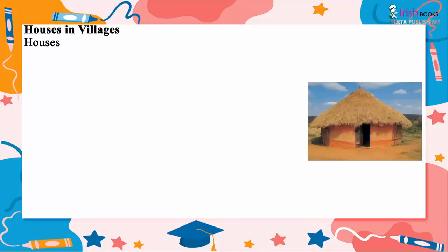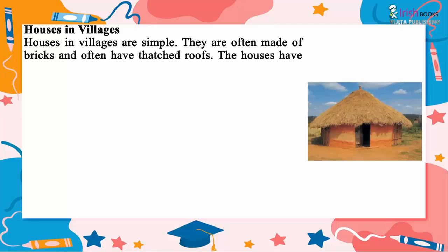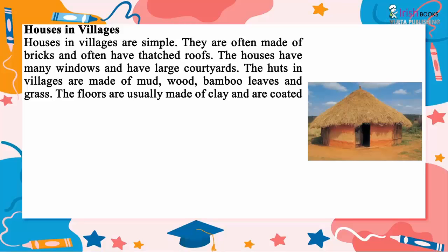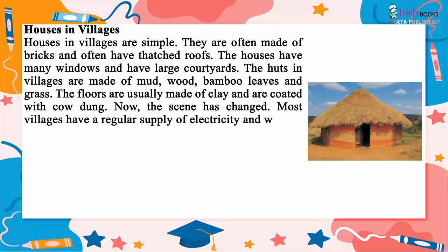Houses in villages are simple. They are often made of bricks and often have thatched roofs. The houses have many windows and large courtyards. The huts in villages are made of mud, wood, bamboo leaves and grass. The floors are usually made of clay and are coated with cow dung.